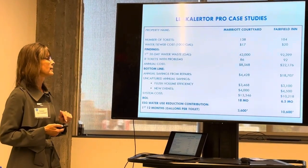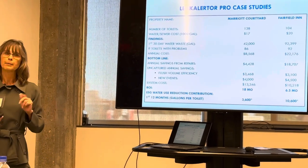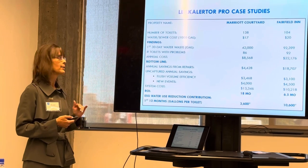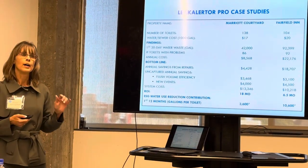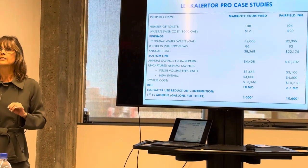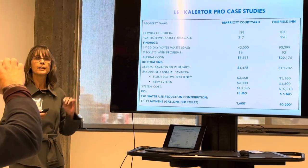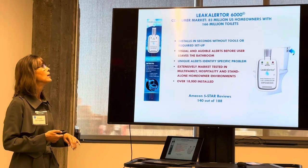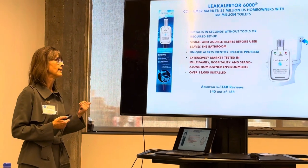Our clients typically can pay for the system within 6.5 to 18 months, depending on their water and sewer costs and the number of issues they have. There's also an added benefit: because we can quantify water savings, our customers can use that data to calculate the reduction in greenhouse gas emissions and electricity consumption, and apply that toward meeting their ESG initiatives.